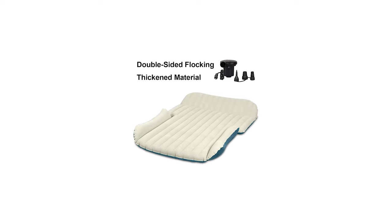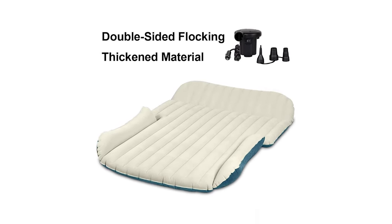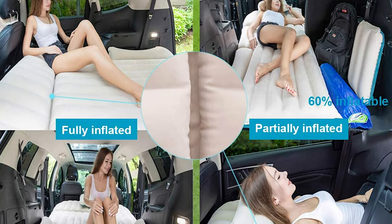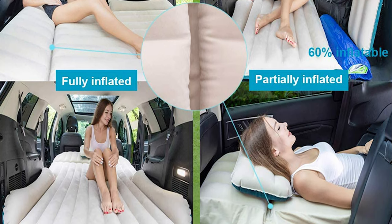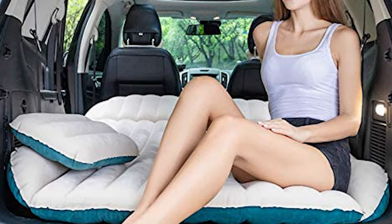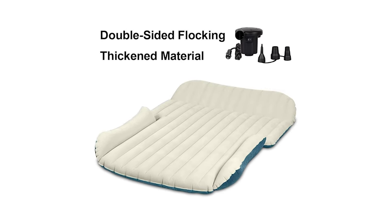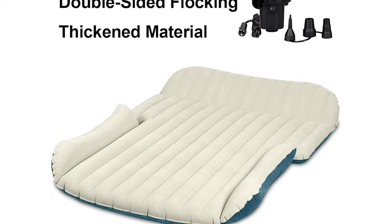The size of the mat after packing up is a little bigger than a suitcase, so you can take it out easily. The mattress can bear a maximum weight of 260 kilograms, supporting two to three people at the same time. Soft to the touch, environmentally safe, non-toxic and odorless, it is thick and stable against pressure and shock.